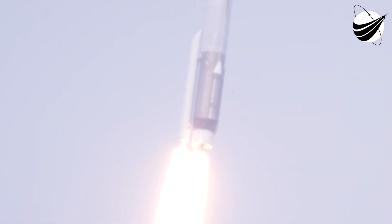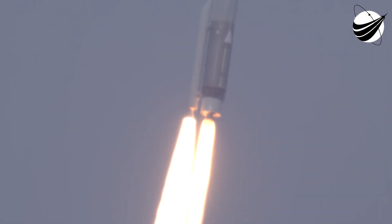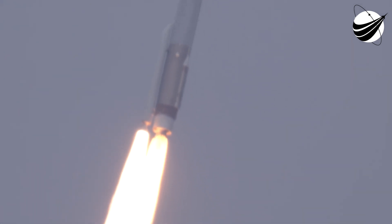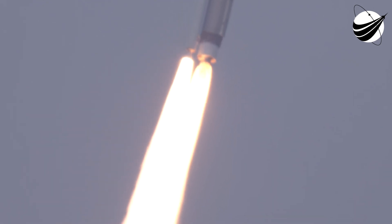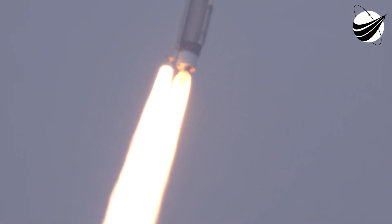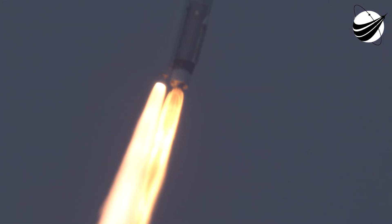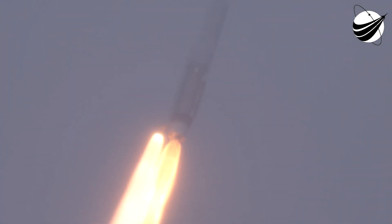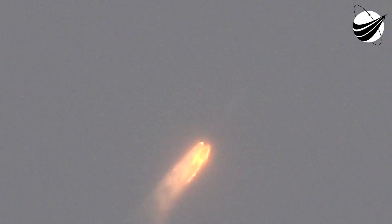We're heading up to 58 seconds in the flight. RD-180 engine operating parameters continue to look good. That survey chamber pressure looks good. Now passing through Max-Q, maximum dynamic pressure. Body rates continue to look good throughout boost phase.